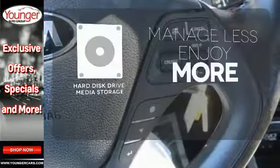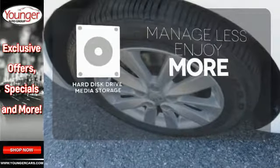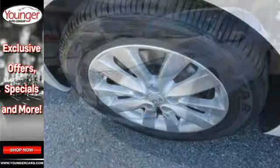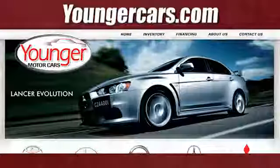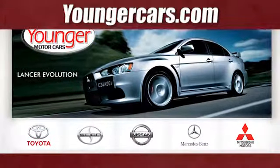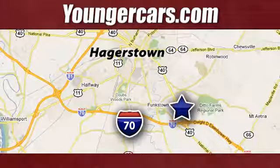Manage less and enjoy more of your movies, music, and maps with the hard disk drive media storage. See this stylish and comfortable Forte for yourself today. Visit our website at YoungerCars.com. We're conveniently located at 1945 Dual Highway in Hagerstown, Maryland.